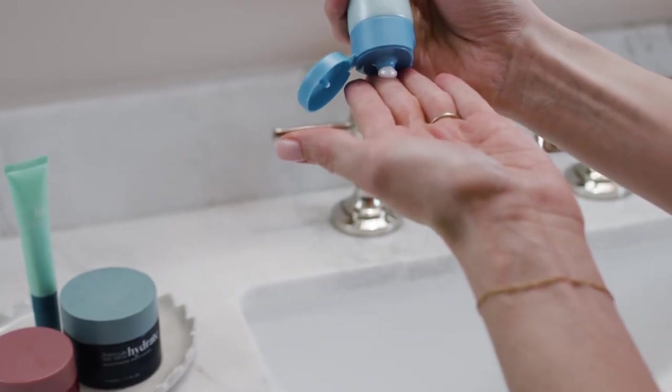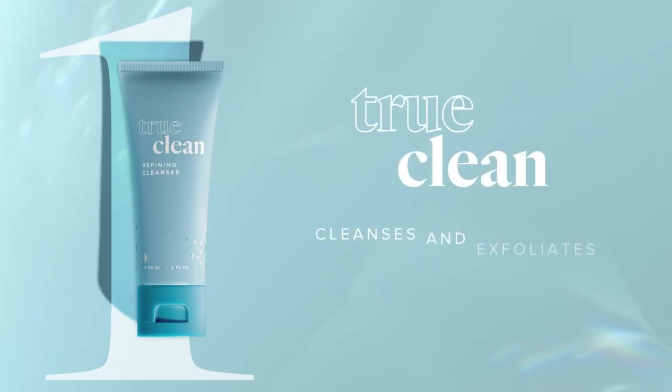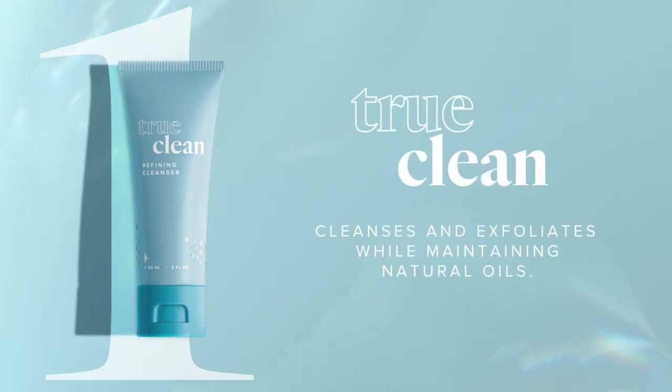TrueClean awakens your skin's radiance with a two-in-one cleanser and exfoliator that removes dead skin cells and impurities and maintains your skin's natural oils.